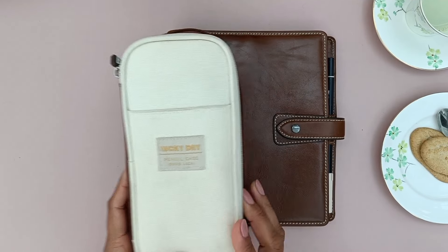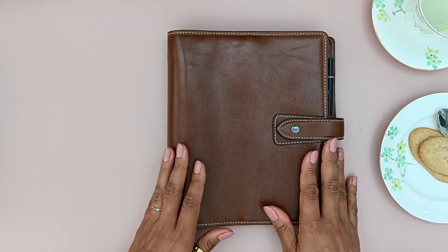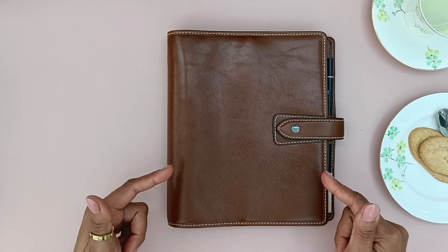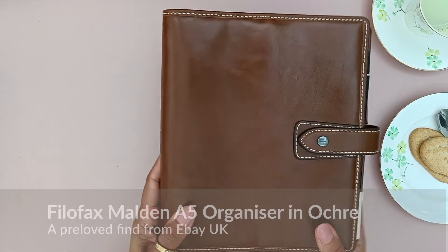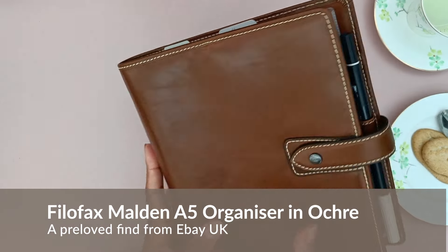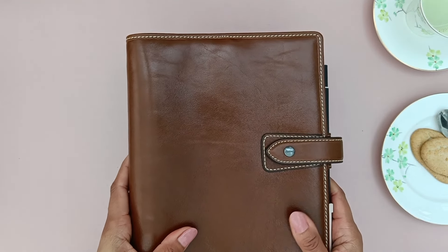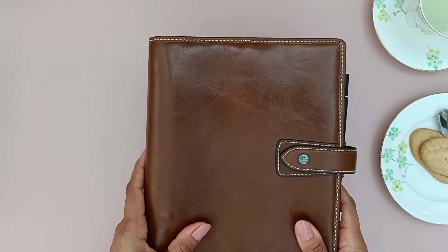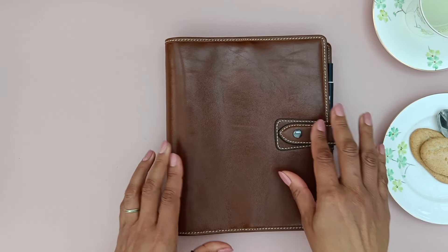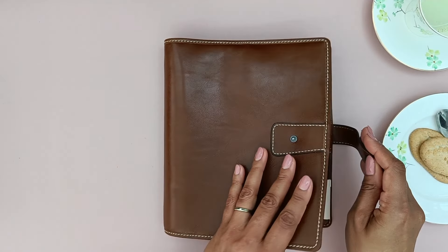Hey planner fam, what is up? It's Chloe here and I am ready to do a flip through of this Filofax Malden. I did find this on eBay so this is a pre-loved planner that I paid an amazing price for, considering the condition of it. What makes me feel super good about this purchase is that it was for a charity, so the funds did go towards supporting a charity.